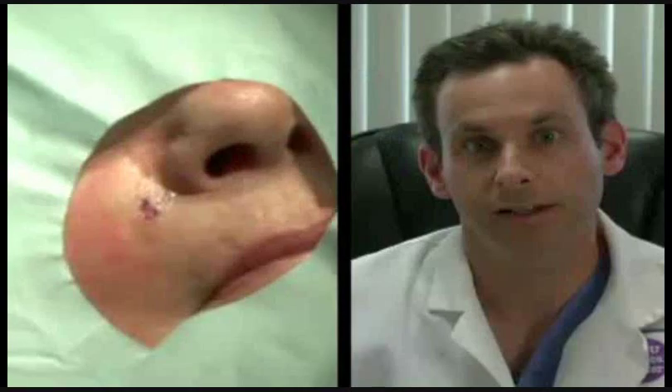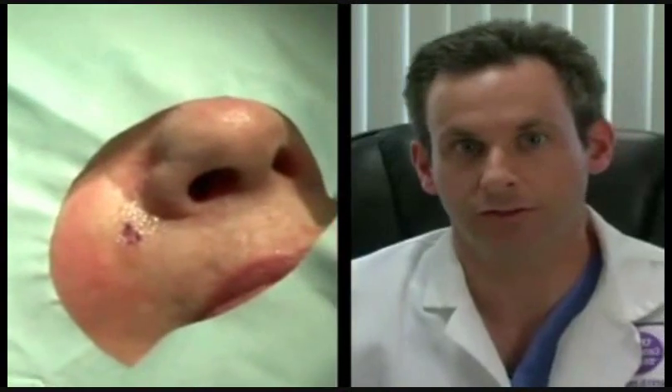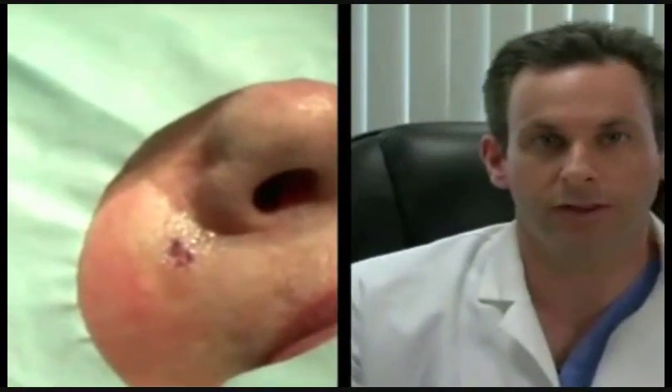The typical candidate for Mohs surgery is somebody who has a skin cancer on the face near a critical structure such as the lip, the nose, the ear, or the eyelid.